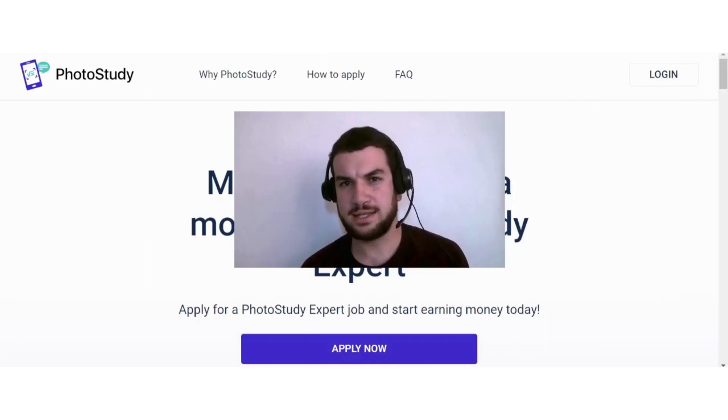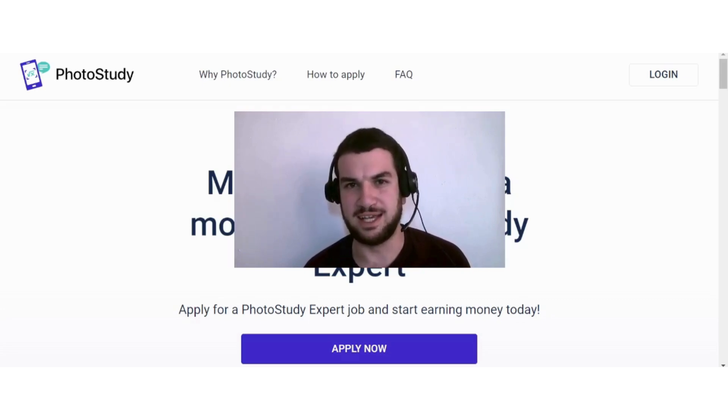In today's video I discussed Photo Study and how you can potentially earn money with this site. As always, please do your own research before signing up to any website or app mentioned here. I hope you found value in this video — please consider liking and subscribing for more content like this, and I'll see you in the next video.